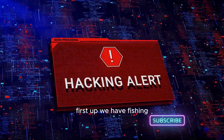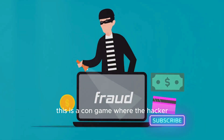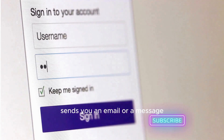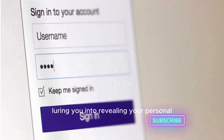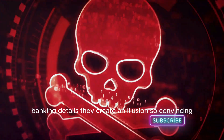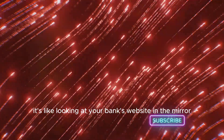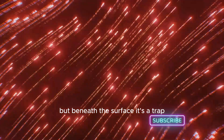First up, we have phishing. This is a con game where the hacker, posing as a trustworthy entity, sends you an email or a message, luring you into revealing your personal banking details. They create an illusion so convincing, it's like looking at your bank's website in the mirror. But beneath the surface, it's a trap.